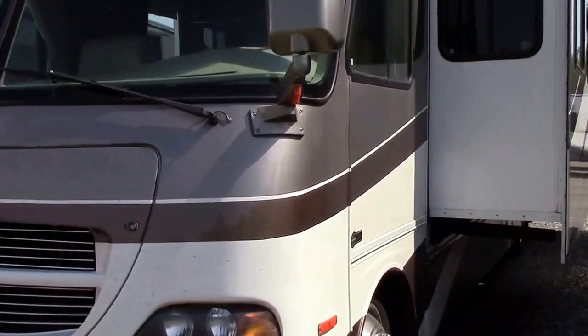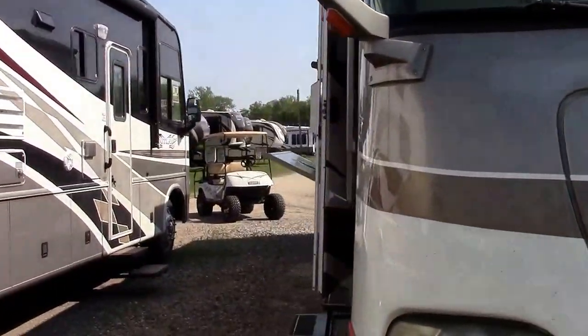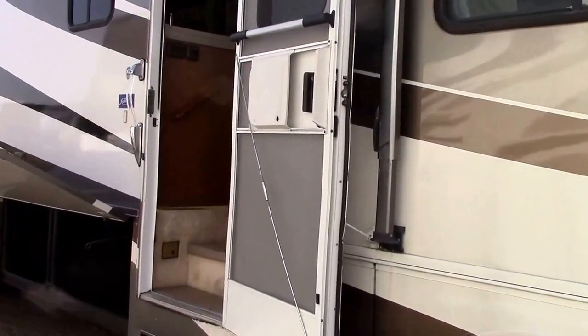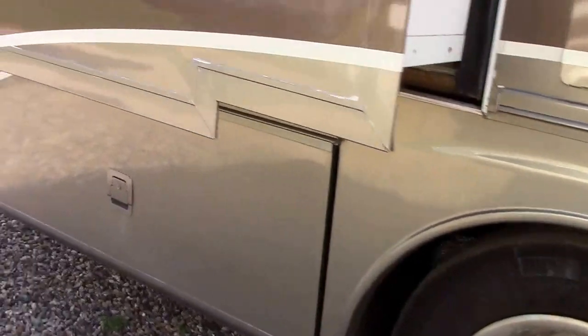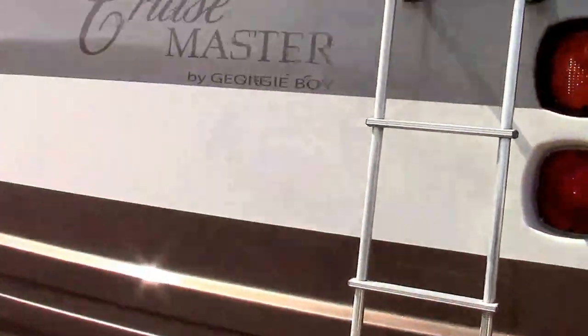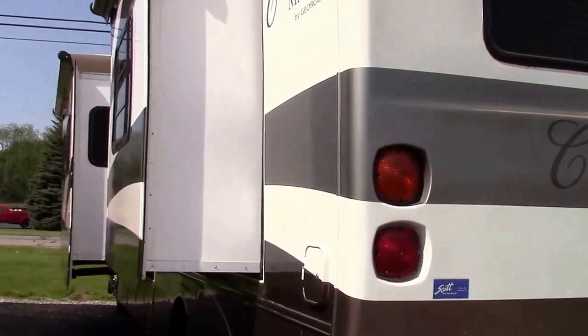Hey everybody, welcome to Richards Motor Sales RV Center. I'm Steve, and today we have another new arrival — a pre-owned trade-in motorhome, a 2003 Class A 36-foot Cruise Master by Georgie Boy, called the 3640 TS. It's a three-slide Class A on a Workhorse P22 chassis.